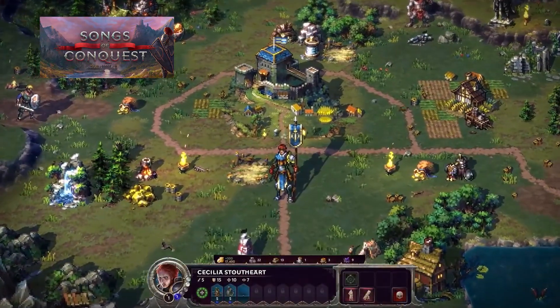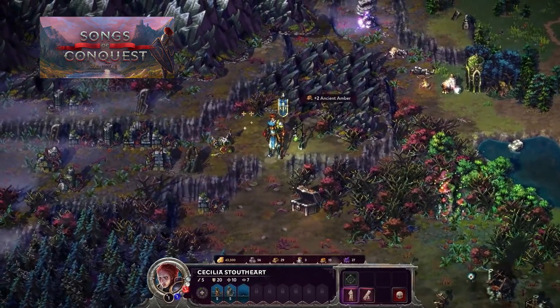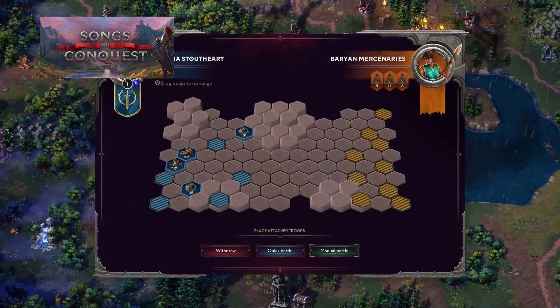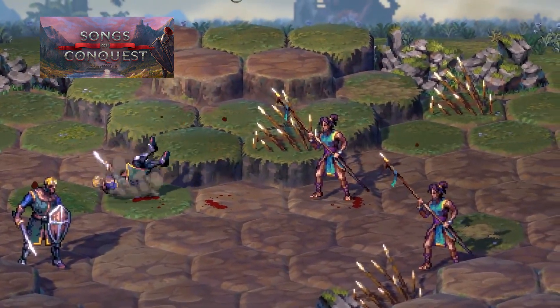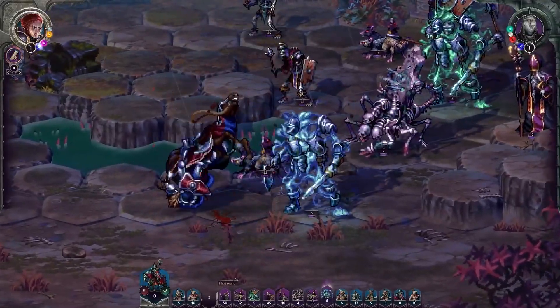Some more gorgeous pixel art in a 3D world with Songs of Conquest, shown during the PC Gaming Show. It's very reminiscent of Heroes of Might and Magic — play around in the world map, build your village and recruit some heroes, then take your heroes into turn-based battles to defeat your enemies. It looks very good.